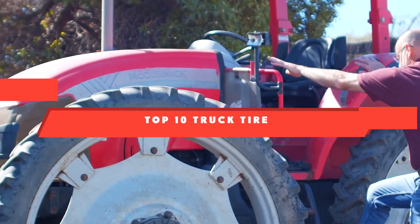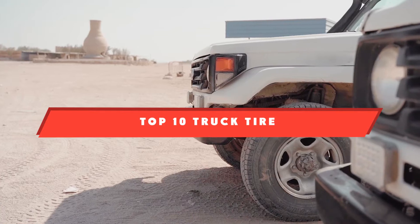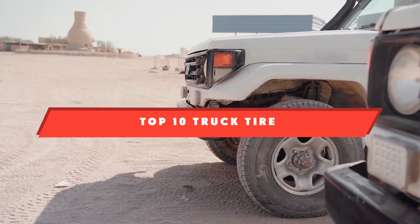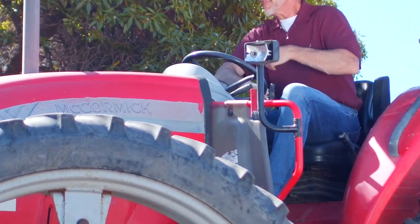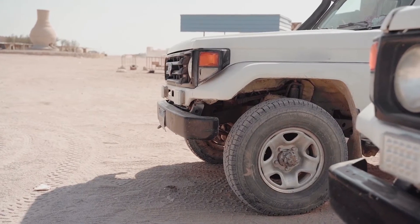If you're looking for the best truck tire, here's a list you must see. We made this list based on our personal preference and sorted it based on the features, prices, quality, durability, and reputation of the manufacturers and customer feedback. We've also included options for every type of customer. So let's get started.